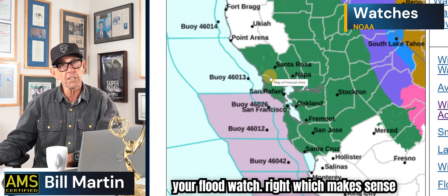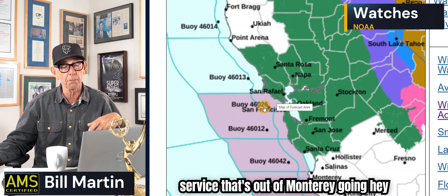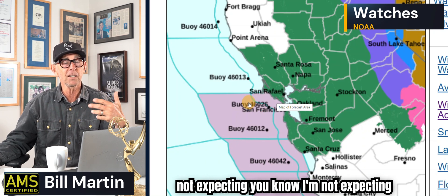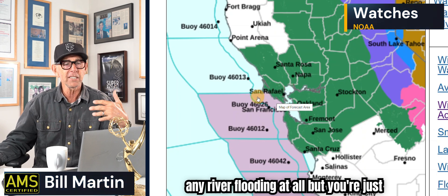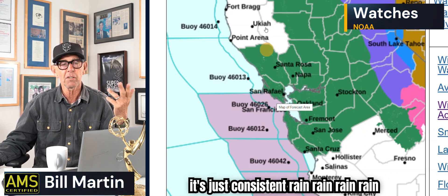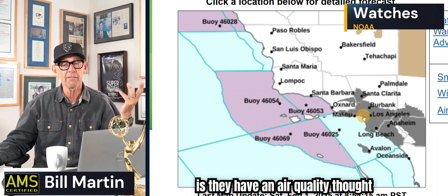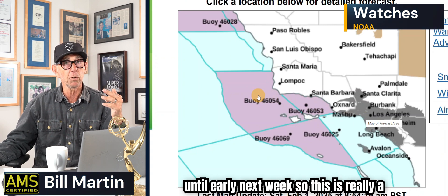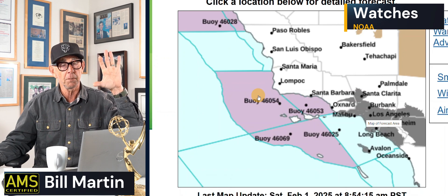So there's your flood watch, which makes sense. That's the weather service out of Monterey saying, hey, it's going to rain a bunch. I'm not expecting any river flooding at all, but it's just consistent rain, rain, rain, rain. And Southern California, on another note, has an air quality concern — they're going to get in on this, but not until early next week. So this is really a Northern California event.